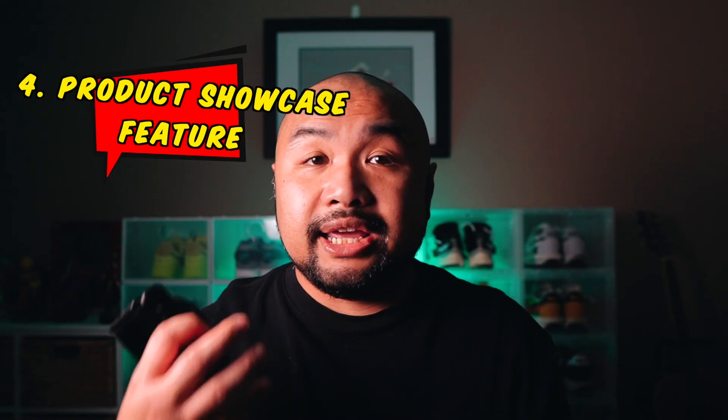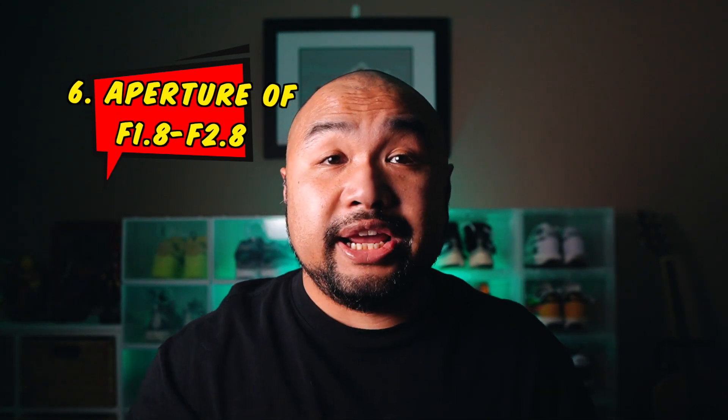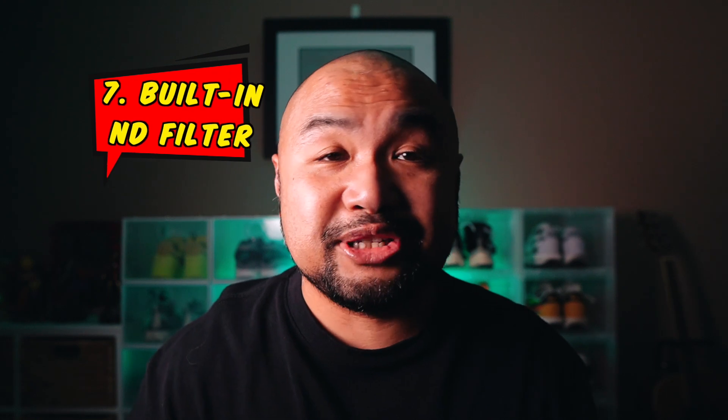Autofocus is very important for most vlogs, especially when you're on the move or reviewing products. The fourth thing I like is the product showcase functionality — as soon as a product is visible on screen it will focus on it automatically. The fifth thing is the decent video quality, shot in no picture profile at 24 frames per second. It's also got a high aperture end to end: f1.8 on the wide side and f2.8 on the zoomed-in side — for food vloggers going to restaurants with low lighting, that's gold.